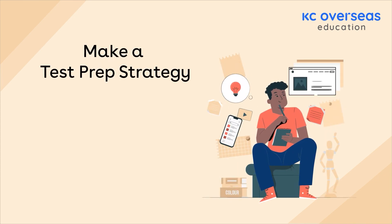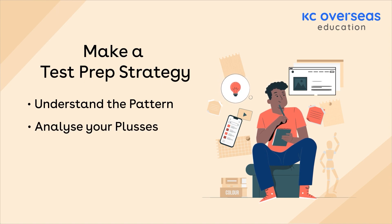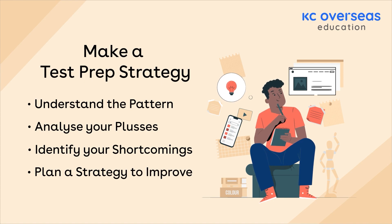Make a test prep strategy. Understand the pattern, analyze your pluses, identify your shortcomings, and plan a strategy to improve.